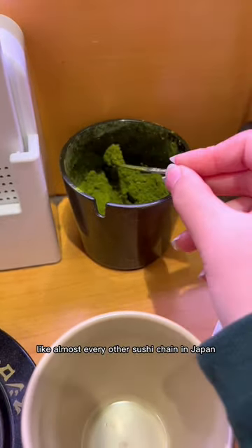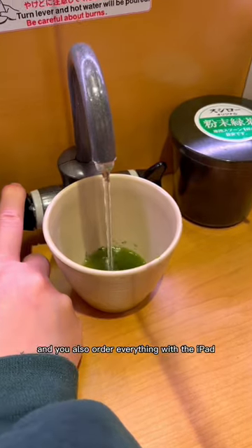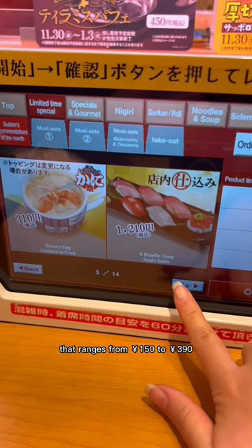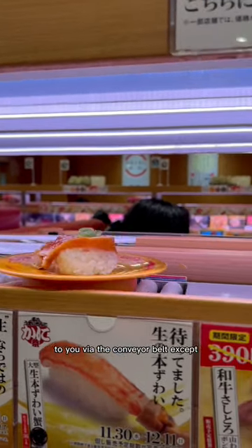Like almost every other sushi chain in Japan, you get your own little counter space with everything you need at your fingertips and you also order everything with the iPad. They have a pretty big selection of menu items that ranges from 150 yen to 390 yen and your order comes directly to you via the conveyor belt.